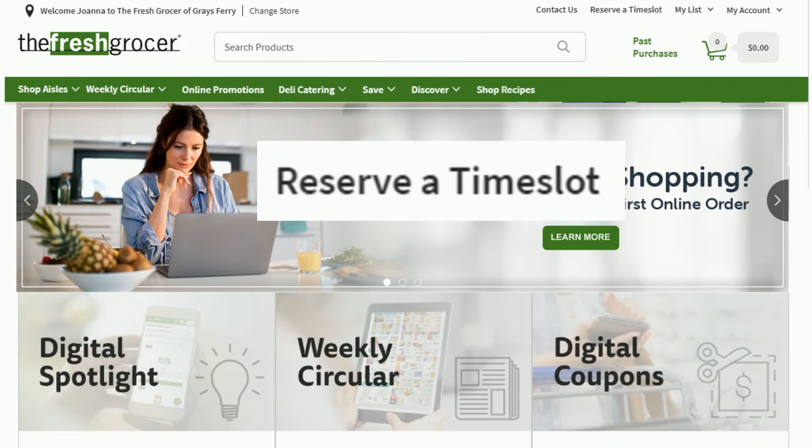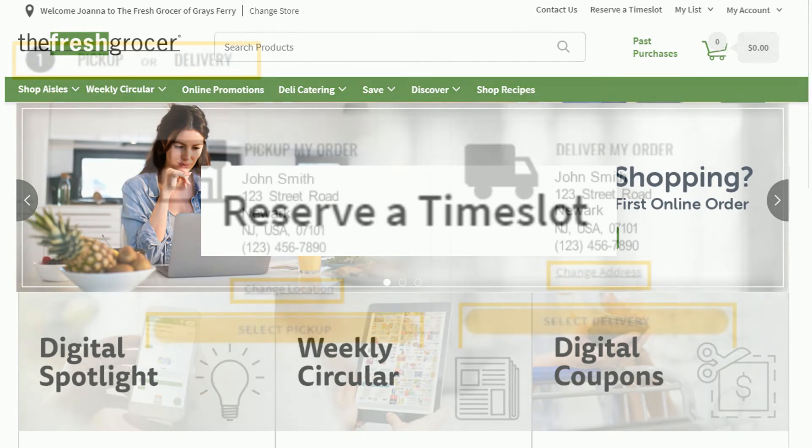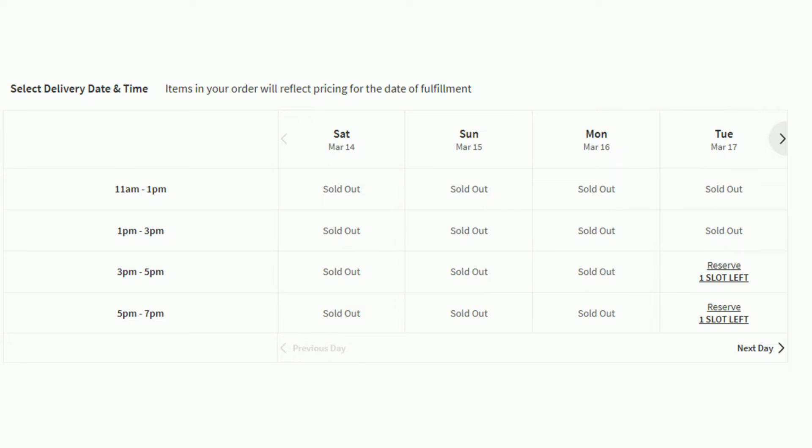If you're placing an order for pickup or delivery, you can reserve your time slot before you start shopping so you know when your order is going to be available. Select Pickup or Delivery if the store offers both options. To select a time slot, click on Reserve next to the requested date and time. When selected, the button will change from Reserve to Reserved, the box will gray out, and a red check mark will appear in the box.